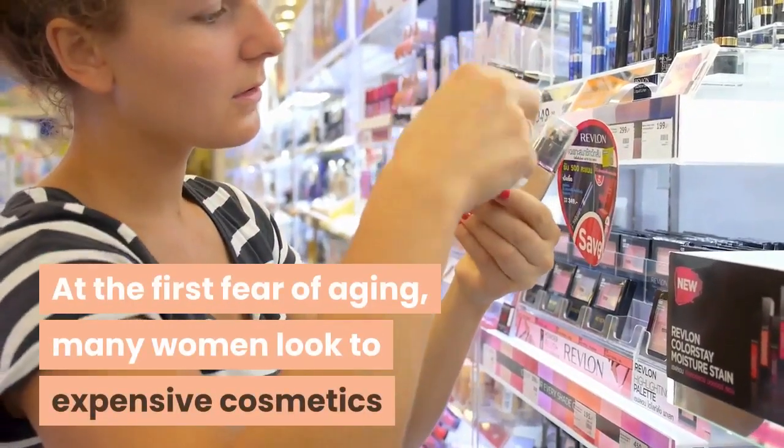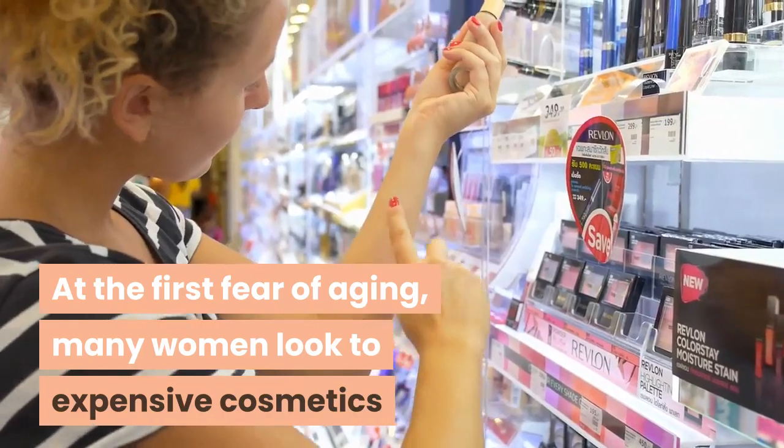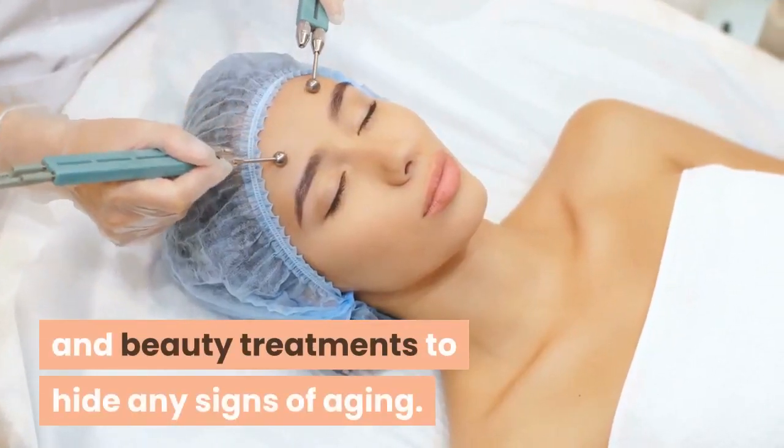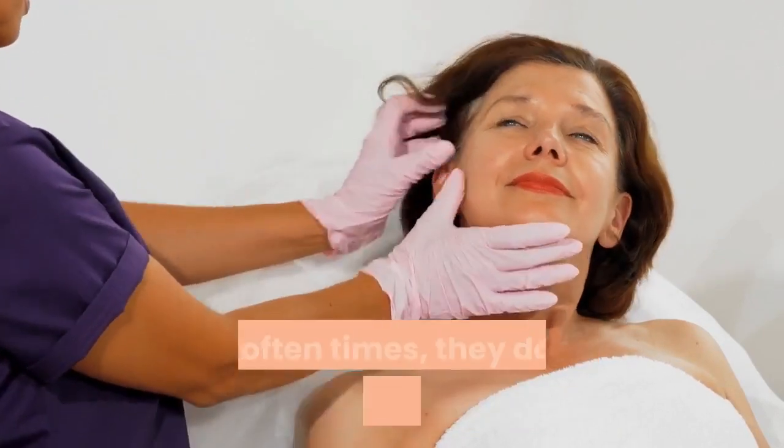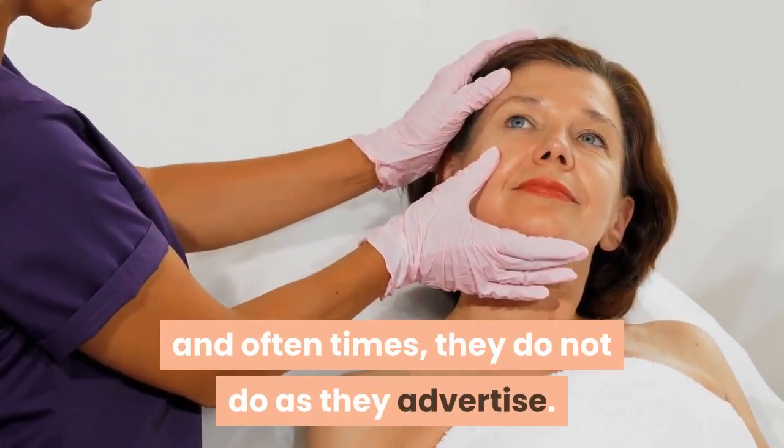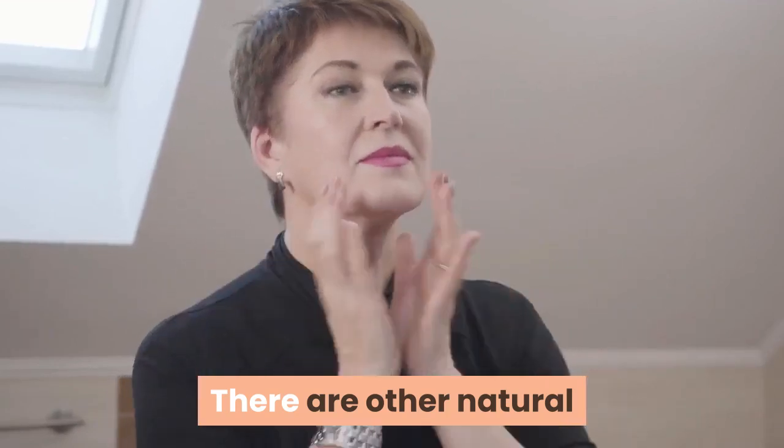At the first fear of aging, many women look to expensive cosmetics and beauty treatments to hide any signs of aging. However, these methods are not affordable, and oftentimes they do not do as they advertise.